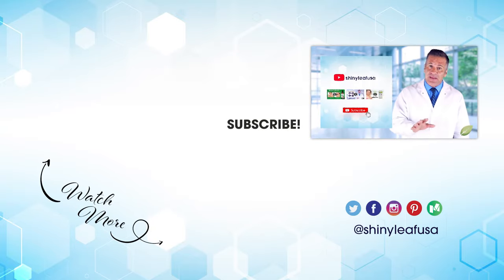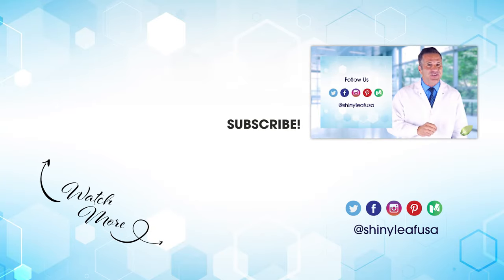For more videos like this, please subscribe to our channel and follow us on social media.